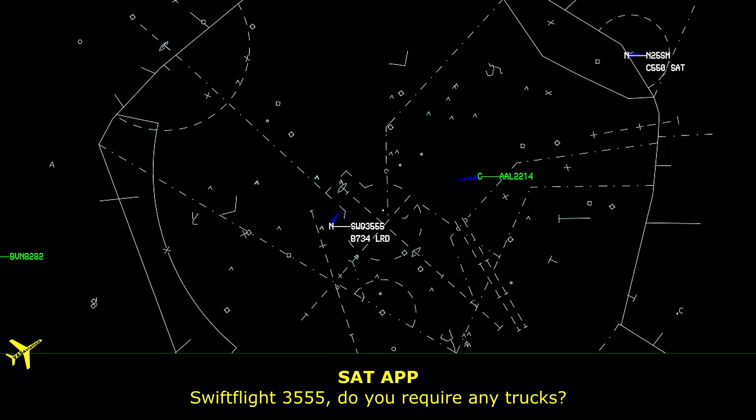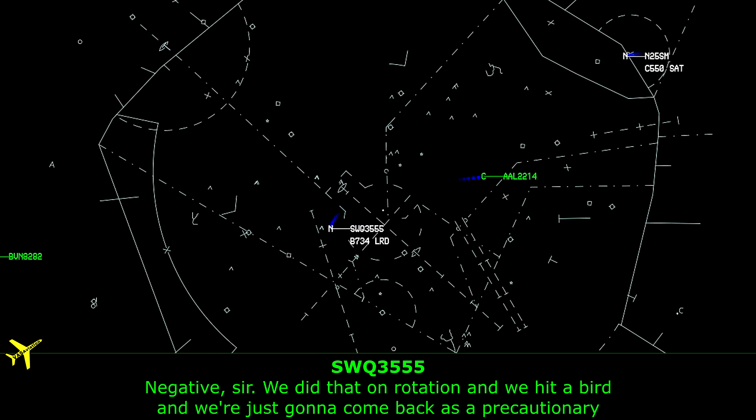Swift Flight 3555, do you require any trucks? Negative sir, we did hit a bird on rotation and we're just going to come back as precautionary.